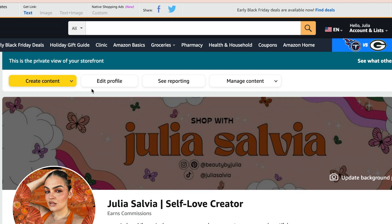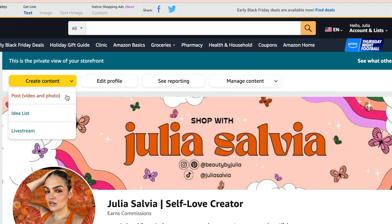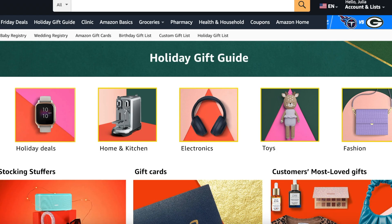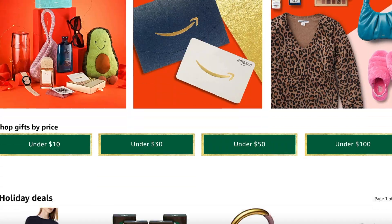There are a few ways to go about this depending on your own personal style and creativity. You can create an idea list, a photo, or a video. I personally love photos or idea lists for guides with more than 10 items. Now you get to decide how you want to categorize these gift guides — by price, like gifts under $10; by gift type, like holiday beauty sets; or by holiday theme, like best holiday deals. Amazon also has their own holiday gift guide that you can use as inspiration.